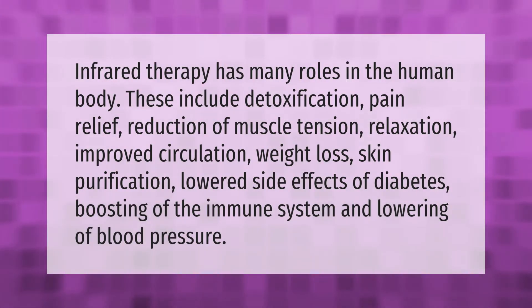Infrared therapy has many roles in the human body, including detoxification, pain relief, reduction of muscle tension, relaxation, improved circulation, weight loss, skin purification, lowered side effects of diabetes, boosting of the immune system, and lowering of blood pressure.